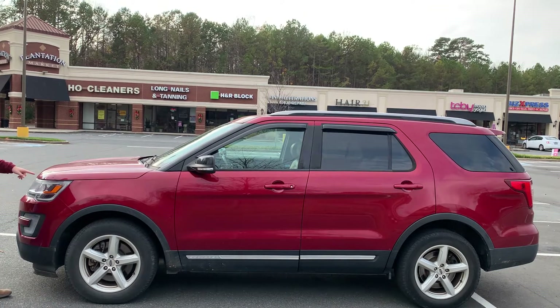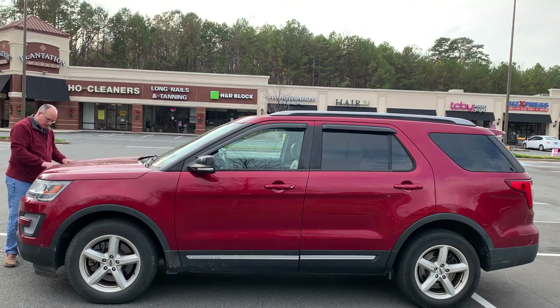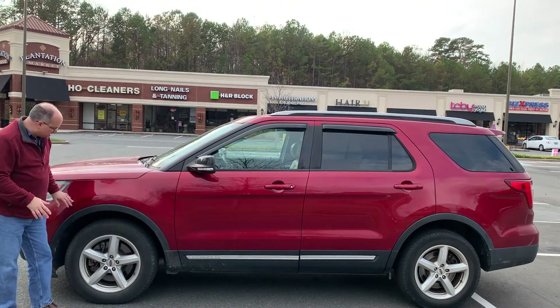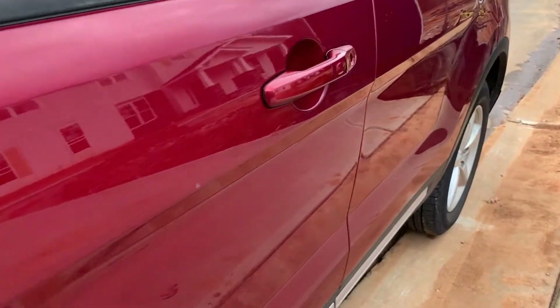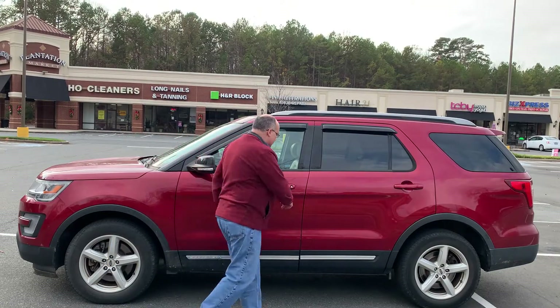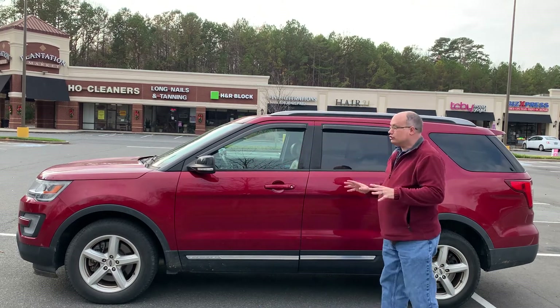We actually had to have the front repainted — there's something about this style that directs debris from the road right to the front and chips it up. We had to have it repainted right after we bought it. Walking down the side, I really like the overall style of the vehicle. It's got these plastic pieces on the lower section, so it's a little flat there with the metal, but it gives it a slightly rugged look. Then it's sculpted down the sides, and I really like it.